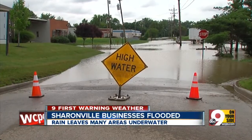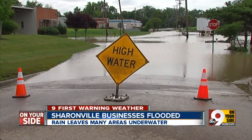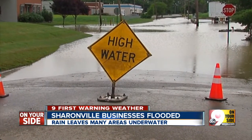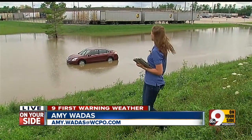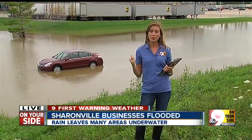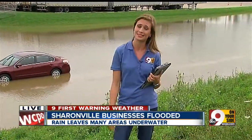We also spotted high water signs all over the area, like here on Exxon Drive across from Cincinnati Pool and Patio. If you see a sign like this, make sure you don't drive through the water. And if you do drive through the water, you could end up like this car right behind me. Sharonville police tell me that a tow truck will come and pull this car out once the water recedes.